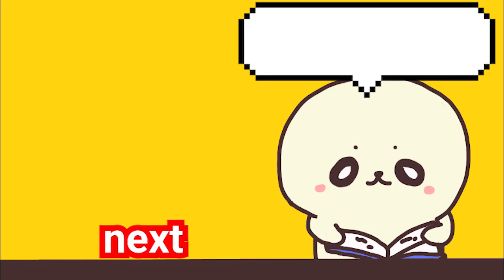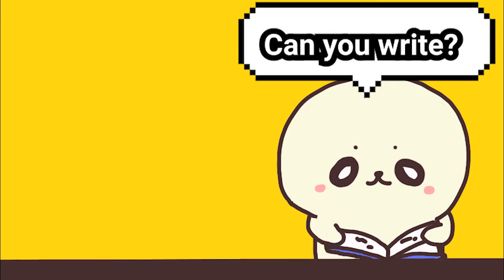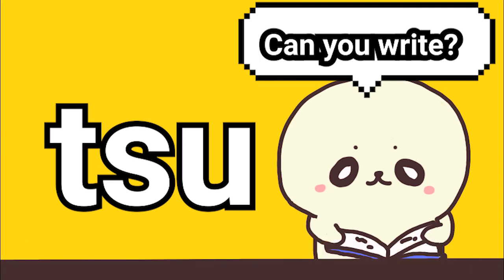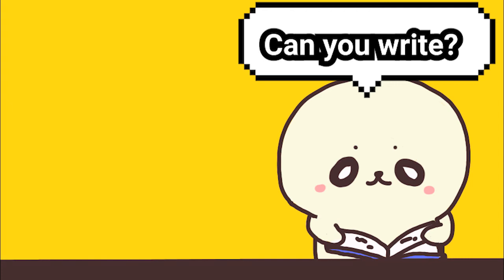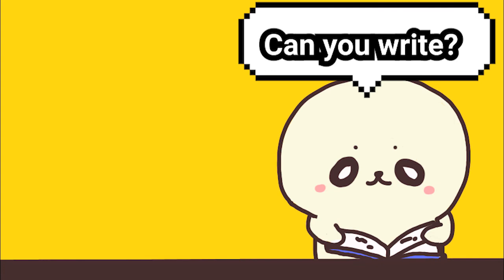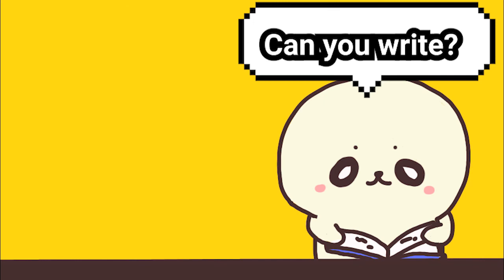Now it's time to write them down. Can you write this? Go ahead and pause during the writing. The answer is... Can you write this? The answer is...